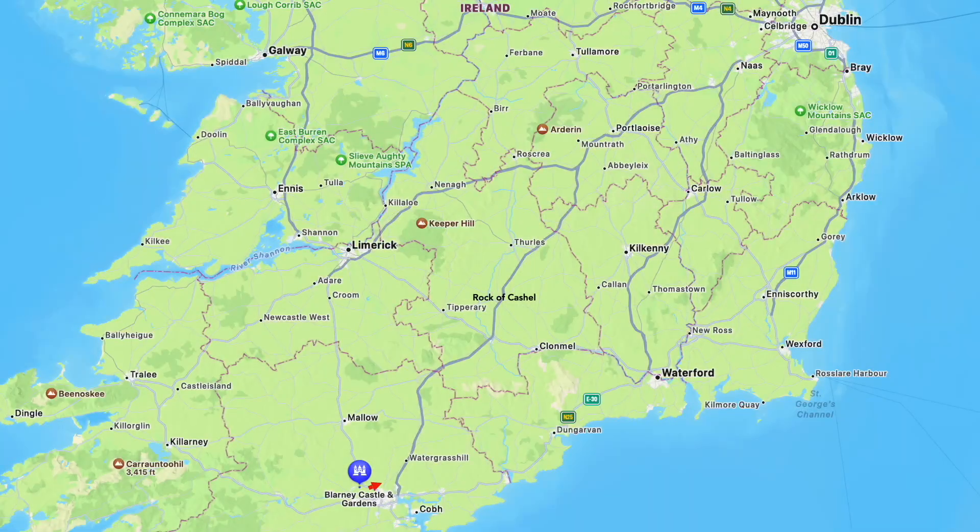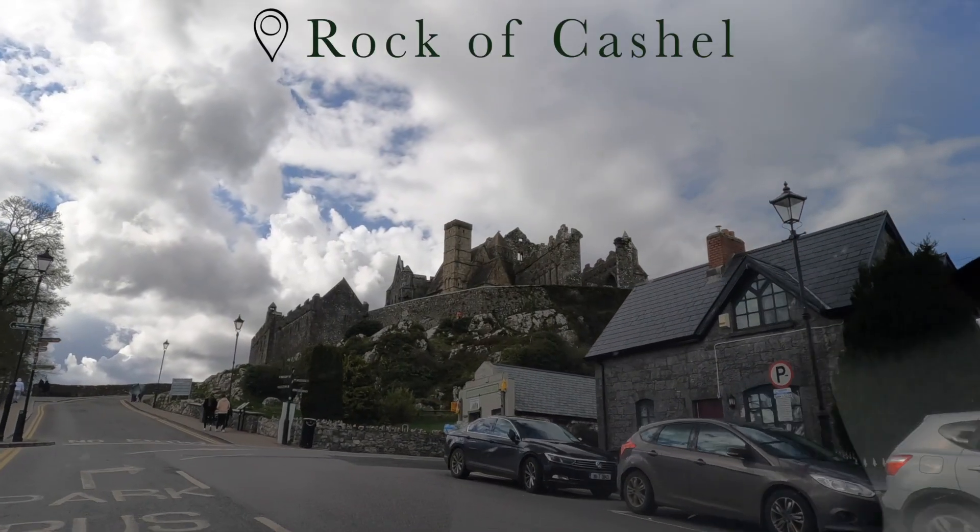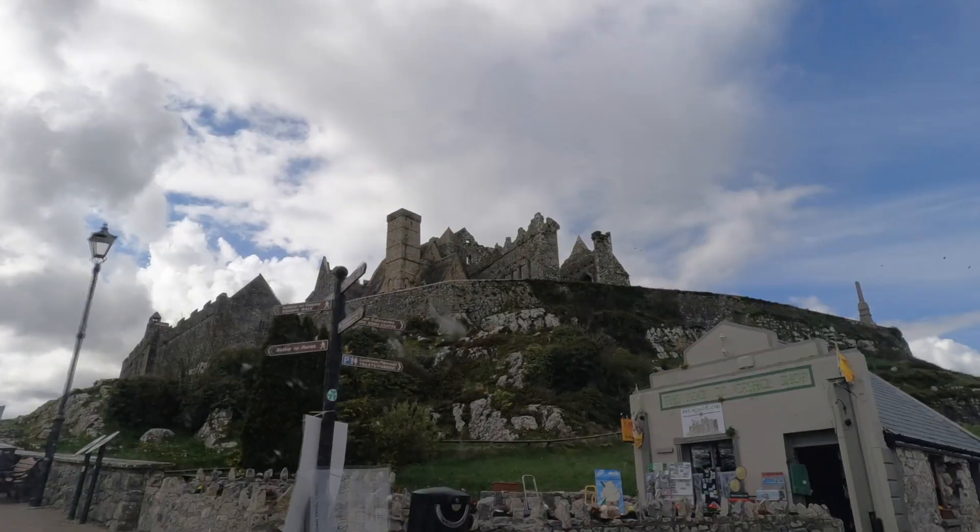We then did a small detour to Cashel, where we saw the Rock of Cashel. We got out, walked around, and stretched our legs. It was a really nice stop on the way to the airport.